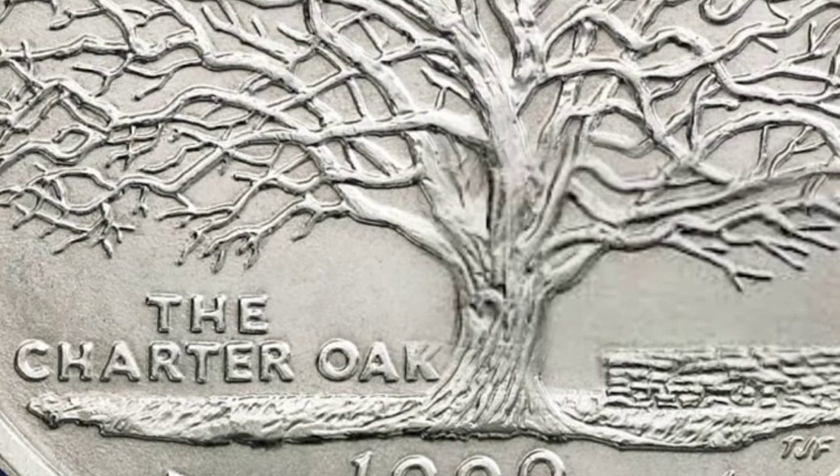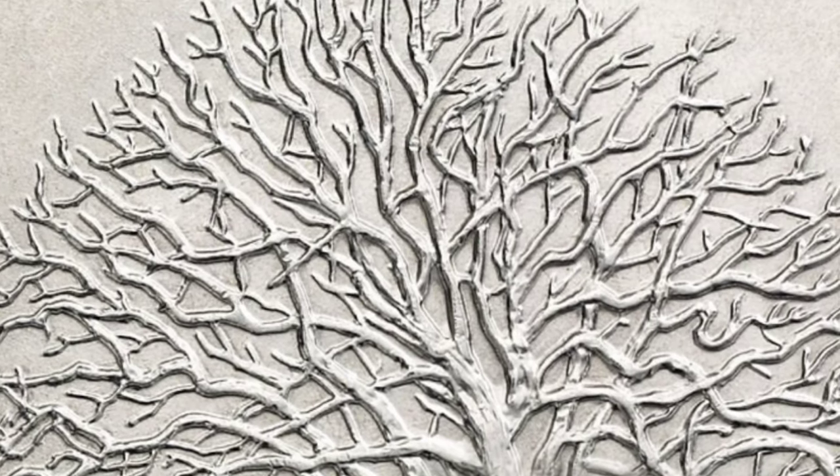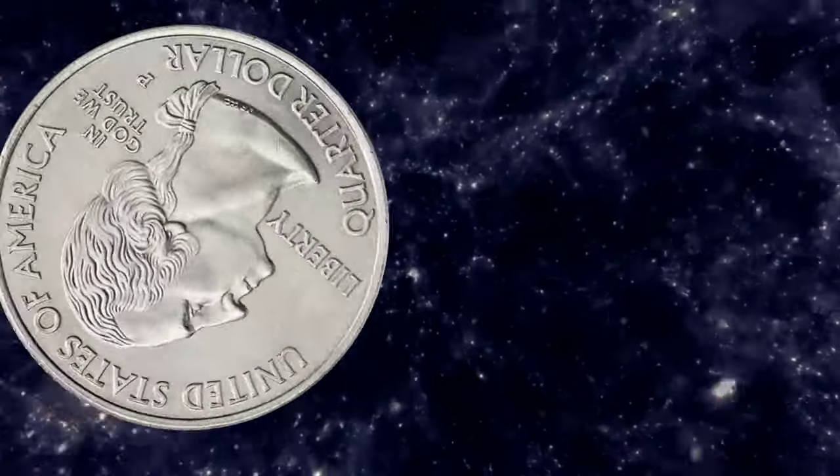Each uncirculated quarter is layered seven times in pure platinum. Each coin is encapsulated to protect its condition.